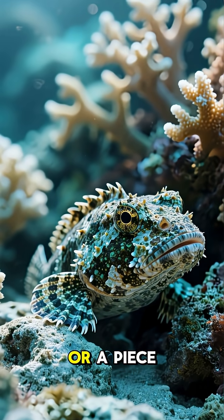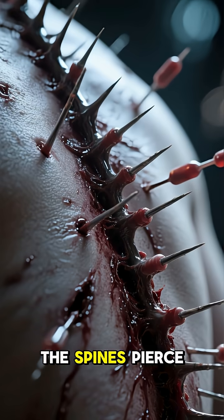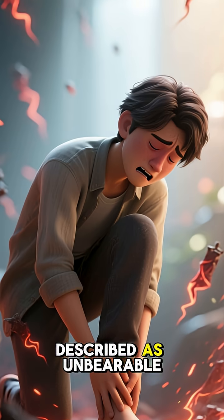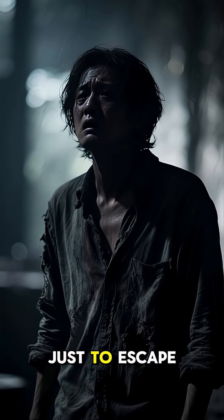It looks exactly like a rock or a piece of coral, but across its back lie 13 sharp spines. And if stepped on, the spines pierce the skin and inject a toxin so powerful it can kill a human in just a few hours. The pain is described as unbearable — victims have begged for their limbs to be amputated just to escape the agony.